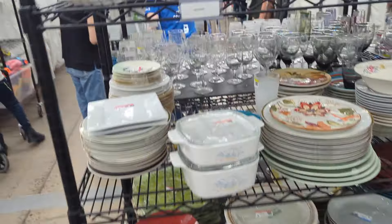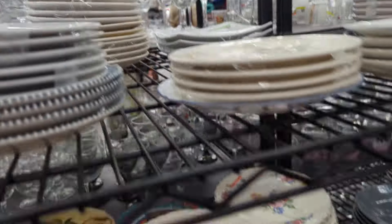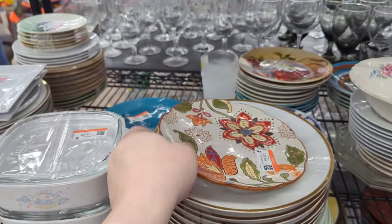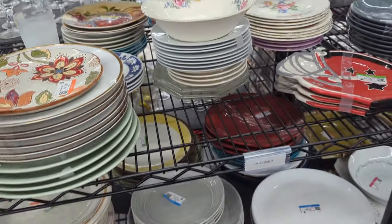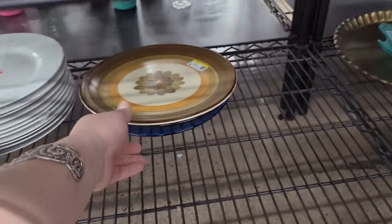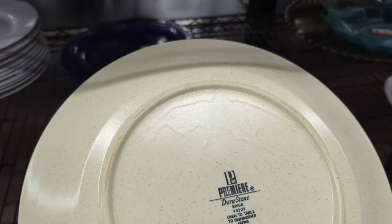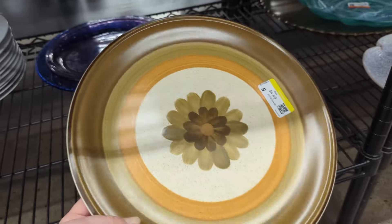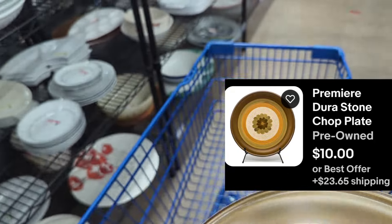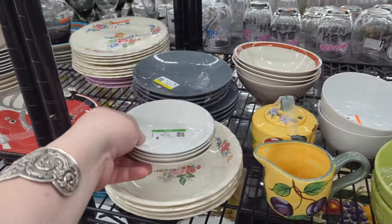There's nobody in this aisle. Let's see what we might be able to find. Music's loud today. There's kids playing in the middle of the aisle, so it's hard to get around. Lots going on. I see a platter down there — we gotta check that out. $4.49. That's pretty. Premier Durastone Spice. Doesn't look like there's any breaks or anything. Maybe we'll throw it in the cart, look it up, see if it's got any value. And if not, we might keep it, because I do like that for sure.